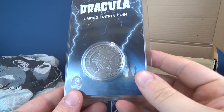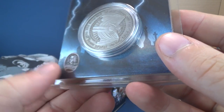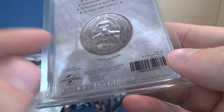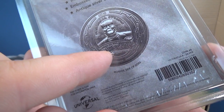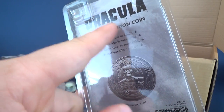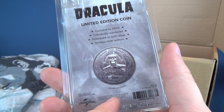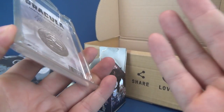We also have a Dracula limited edition coin. Underneath we've got the Universal Monsters crest logo. It says Dracula, but on the other side that clearly looks like Frankenstein to me. It says limited edition coin — exclusive to Z-Box, individually numbered, embossed on both sides, and made of antique silver edition. I don't think it's actually made of silver — keep it away from the werewolf, whatever you do.